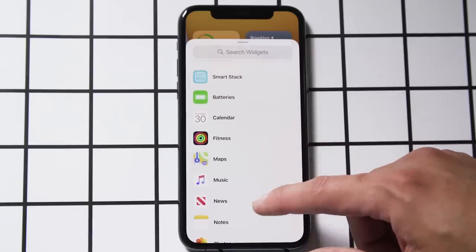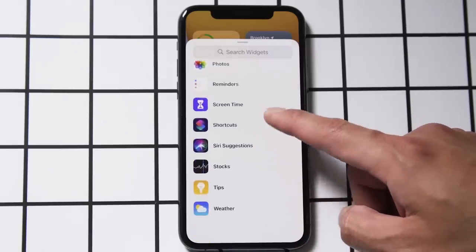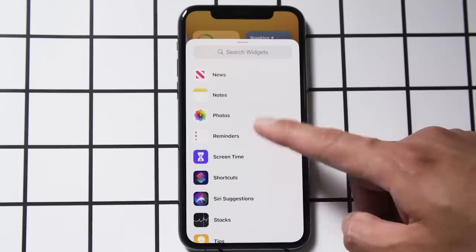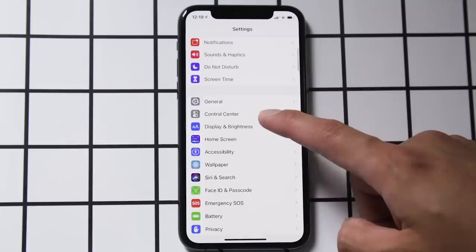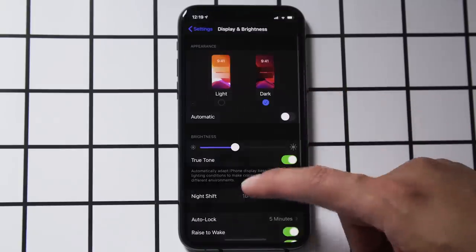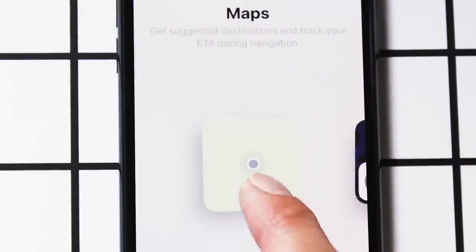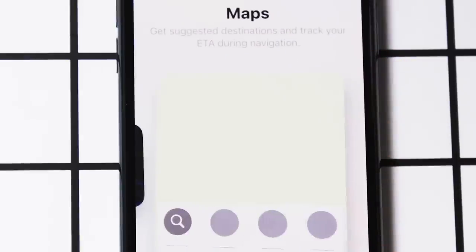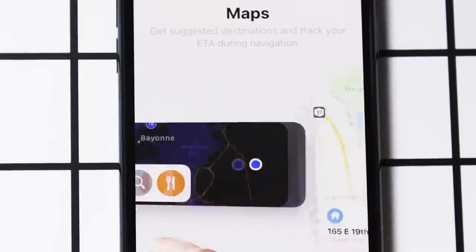Right now, the only new widgets available are tied to Apple's own apps like Maps, News, Activity, Screen Time, and more. Thankfully, they have a few things going for them. They're all pretty good looking in that sort of minimal Apple way, and most of them change their appearance even if you switch into dark mode. Even better, these widgets come in different sizes, so you can customize just how much information goes onto your home screen. There's plenty of room to experiment, but my favorite widgets have been the simplest.